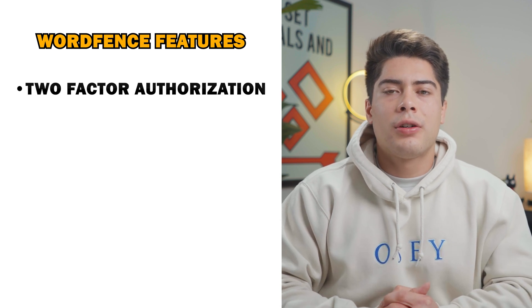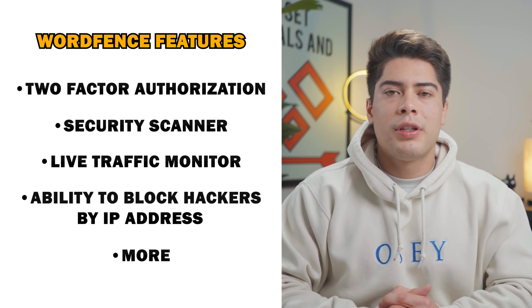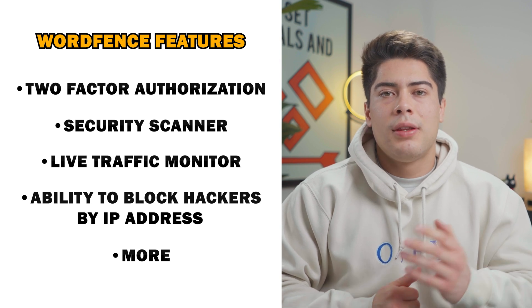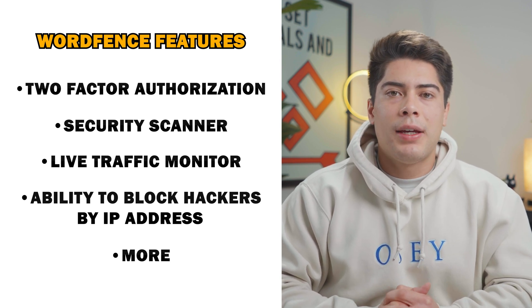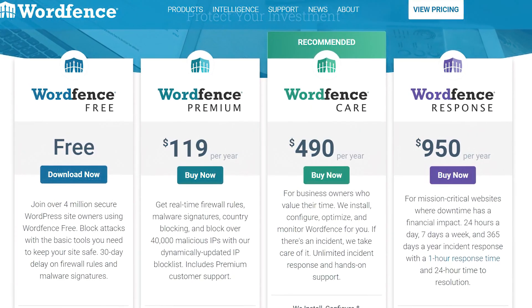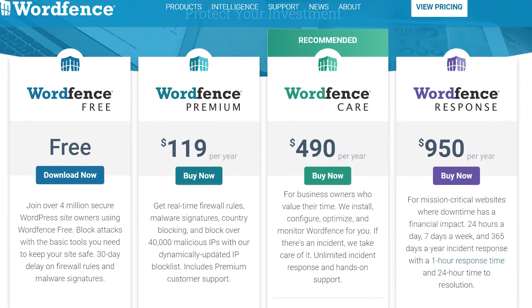It also comes with two-factor authorization, as well as a ton of other security features including a security scanner, live traffic monitor, the ability to block hackers by their IP address, and more. WordFence offers both a free and paid version that costs $99 per license.